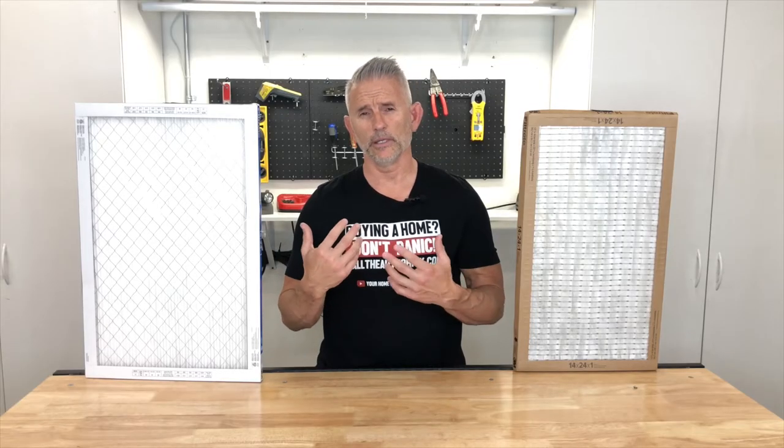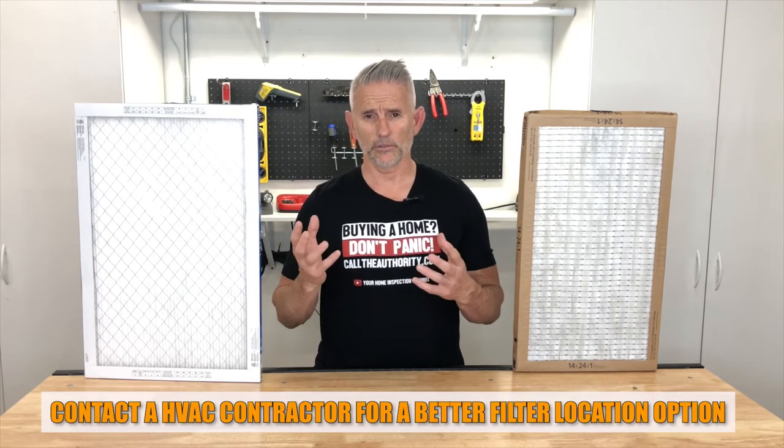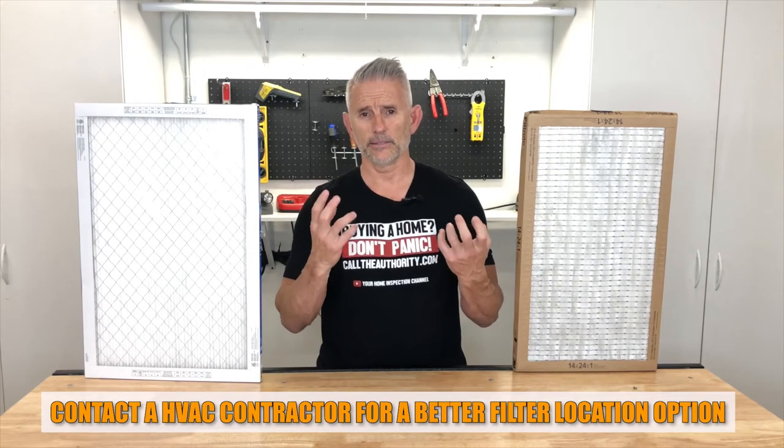If your air filter is located in the attic right at the furnace, you're never going to remember to change it because it's out of sight, out of mind. If you have that situation, you may want to consider calling an HVAC contractor and having them relocate your return filter to the interior of the home where you can access it easily.